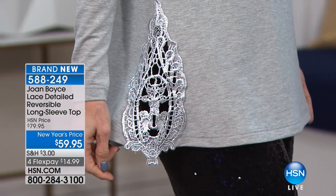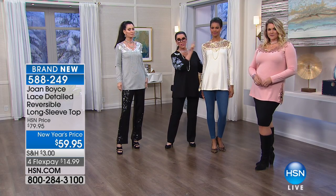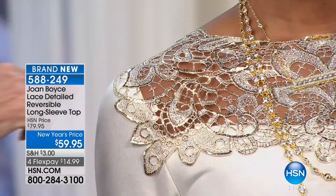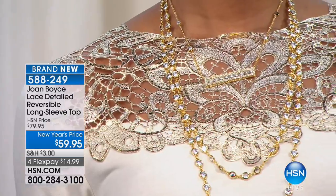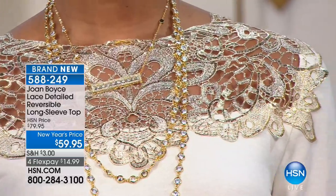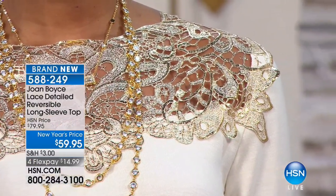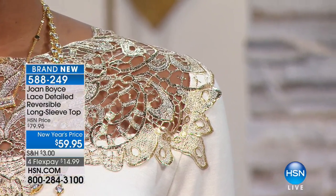Victoria has the same top on in a different color as Natalie, but we've reversed it. Every single one of these sizes — the lace is cut for the size. So this isn't a roll of lace that you crank out commercially. This is lace that is done for this particular designer and for this particular size. And then we metallicize it.